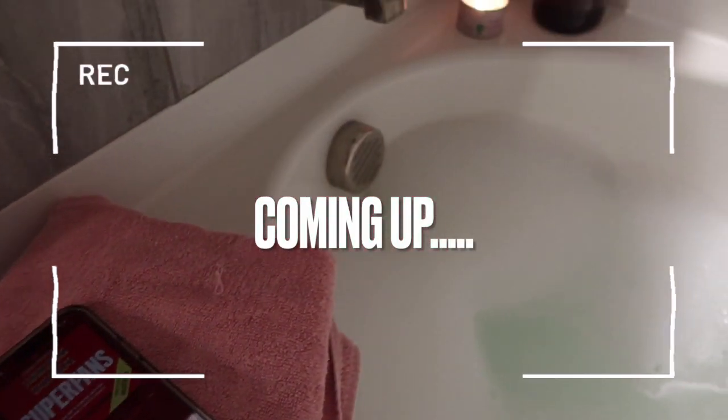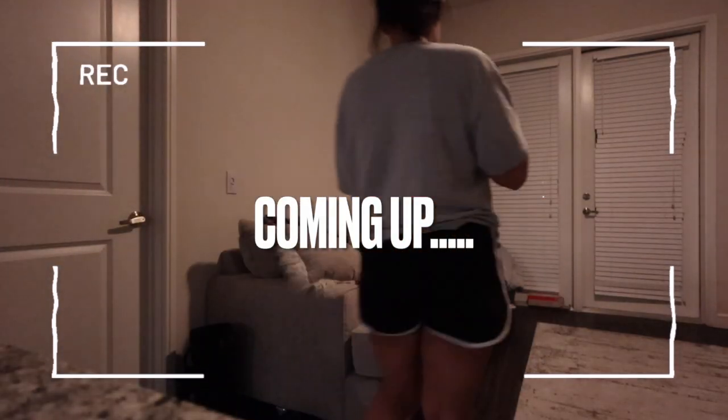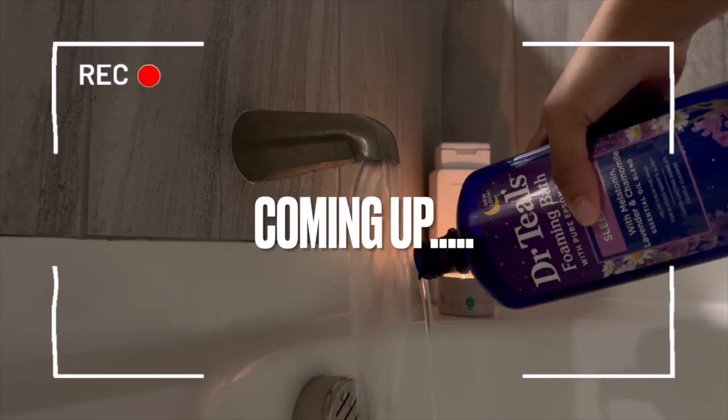Let's be real, mornings can make or break your day. We've all had those chaotic mornings where everything just feels off. But imagine if you could wake up in control with a routine that sets you up for success every single day. No rushing, no stress, just ease and productivity.